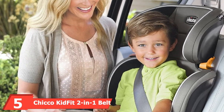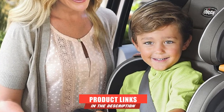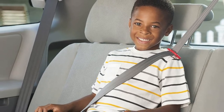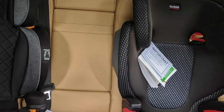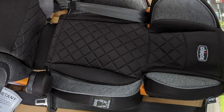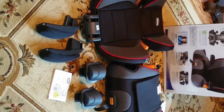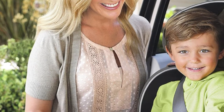The number five position is held by the Chicco KidFit 2-in-1 Belt Positioning Booster Car Seat. If you want a reliable companion without roaming around too much, Chicco is a great recommendation. With the DuoZone side and head impact protection, the KidFit protects your 6-year-old with every bit of strength while he or she enjoys backseat rides. The SuperCinch Latch is a standout feature that makes installation effortless, which is always appreciated by busy parents.